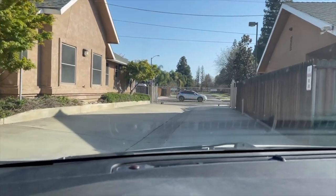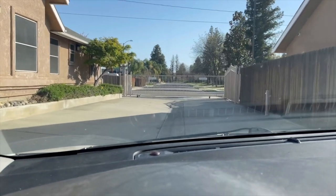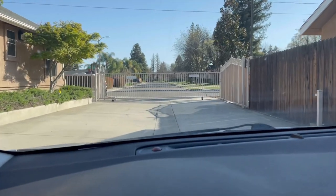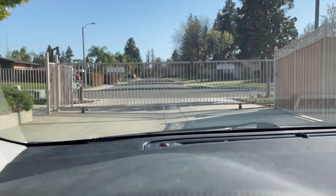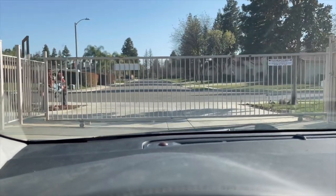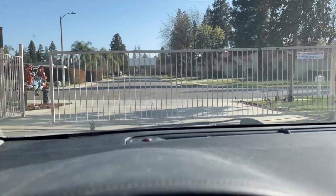Heading out from another patient's house. They live at an assisted living facility, so sometimes I come to assisted living facilities to see patients there.